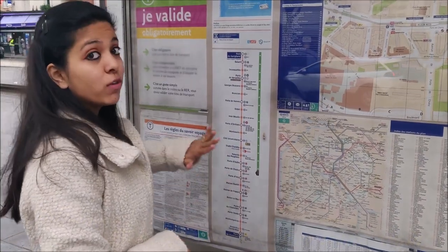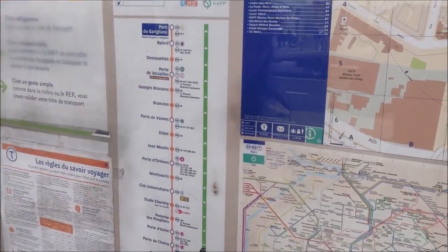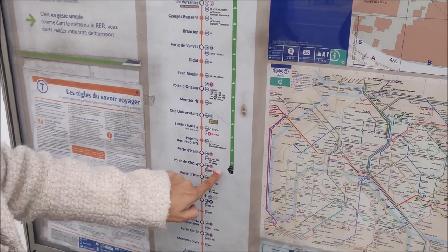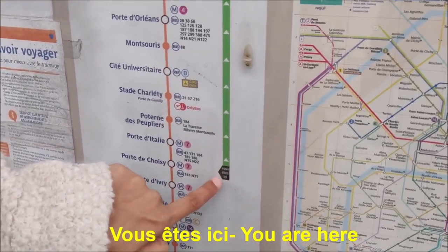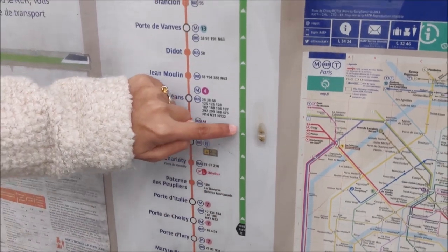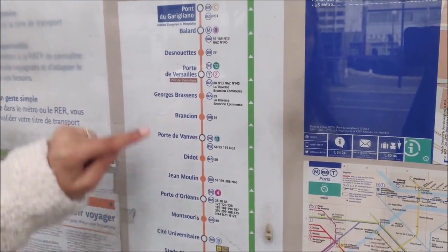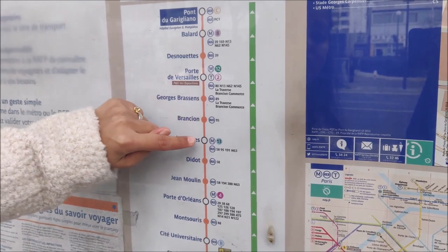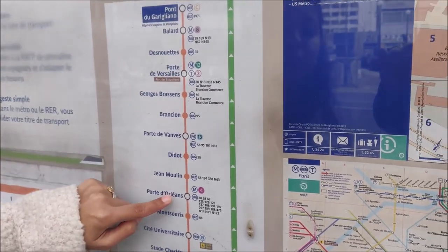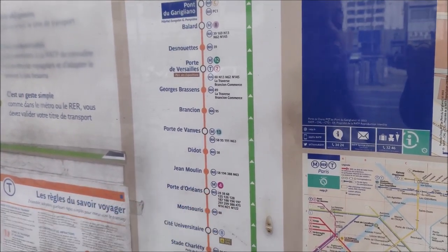There is a map which you will find in all the tram stations, reflecting the two directions. 'Porte du Garigliano' and 'Porte de Vincennes' are the two ends. I am at 'Porte de Charzy,' because it states 'Vous êtes ici' — which means 'you are here.' I have to go to 'Porte d'Orléans,' so I will take the tram in the direction of Porte du Garigliano and get down at Porte d'Orléans. The white dots on the map reflect interconnecting metros and buses. I'll get down at Porte d'Orléans and take bus number 388.